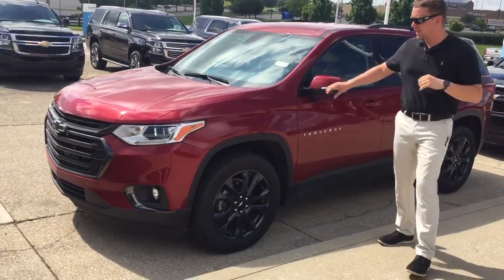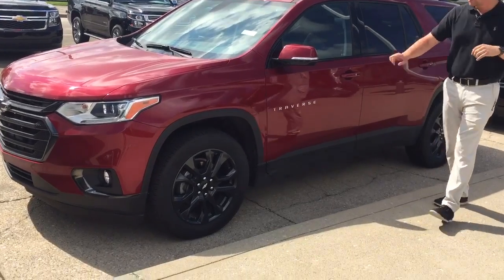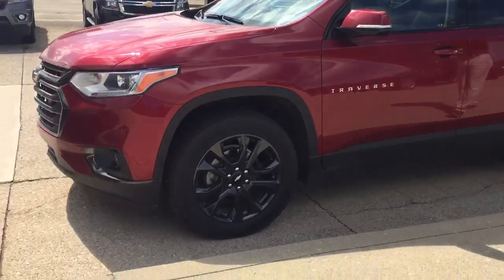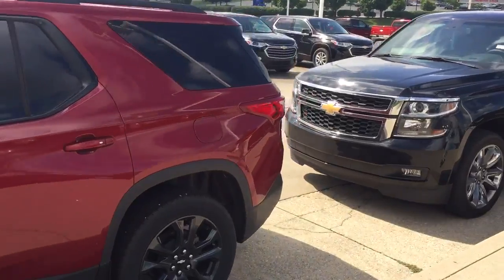Well, they're used, but we have a 2018 Traverse RS package. It's going to be the Siren Red Tintcoat. You're going to have the black rims. It's the 2.0 liter turbo engine. You're going to have your side blinkers on the vehicle and your backup sensors on the rear.